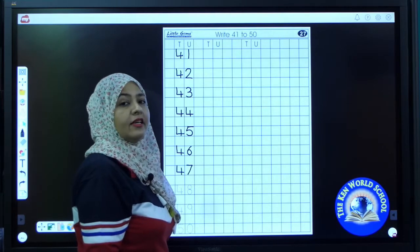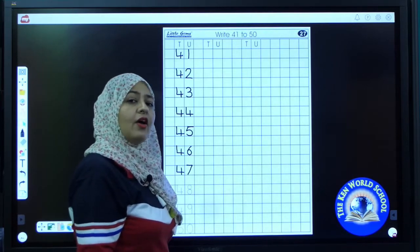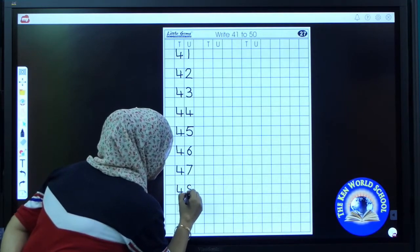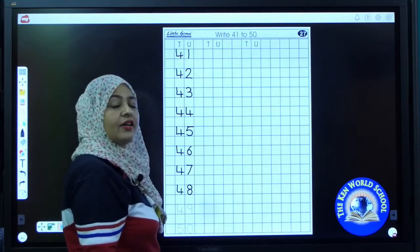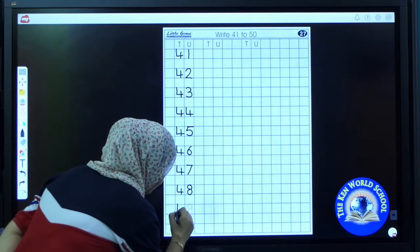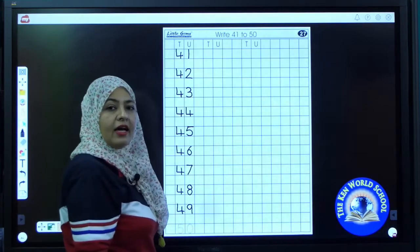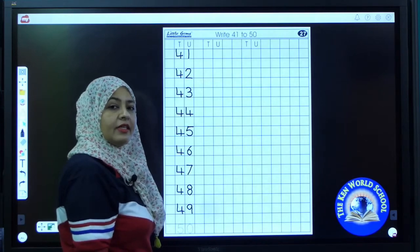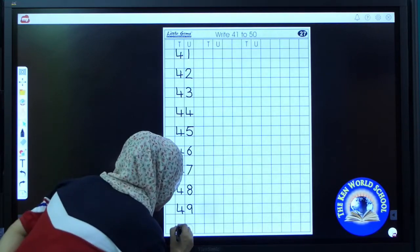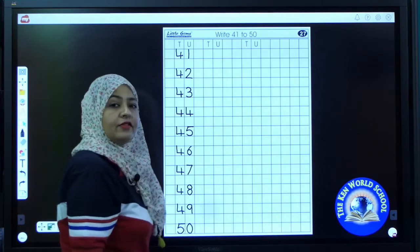What comes after 47? Speak loudly. Great — 48. 48. I'm going to write the next number. 49. 49. It's 49. Tell me the next number. It's 50. 50. So write 50.